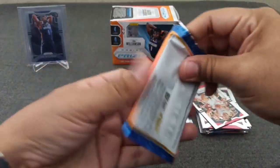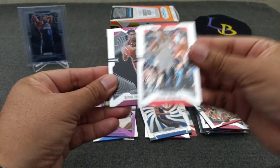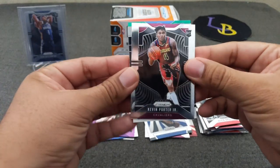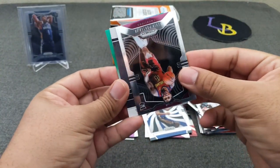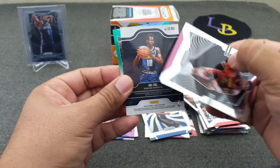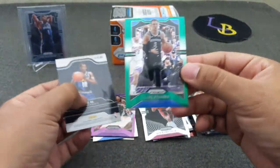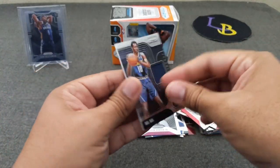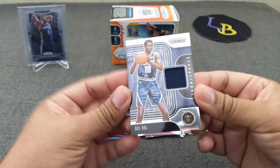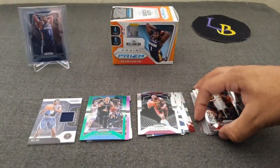Let's see what the old relic holds for us. Hopefully a nice green in here. KPJ, Bobo, and then Luke Kennard green. Thought it might be a rookie, but it's not. But we've got a rookie relic — at least it's a rookie. I'll take that over some of the other relics I've hit before.